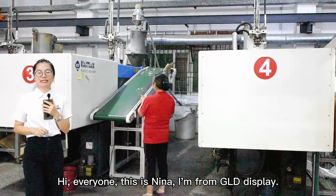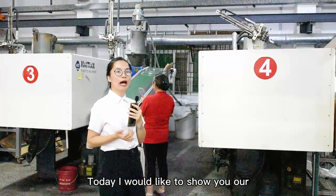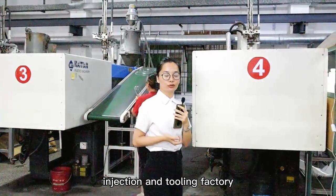Hi everyone, this is Nina. I'm from GLD Display. Today I would like to show you our injection and tooling factory.